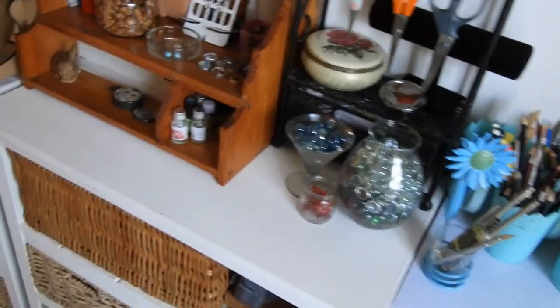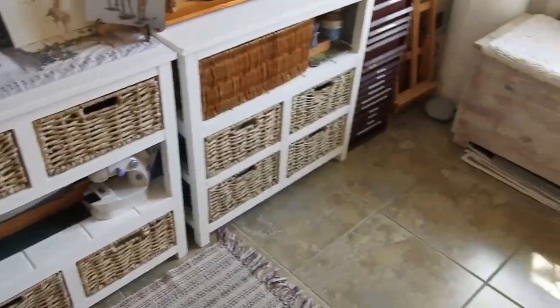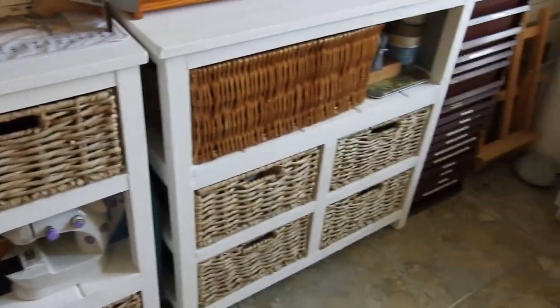If you watch the previous video you'll remember I had a rickety old wooden shelf that just stood on the floor — and now I have these beautiful shelves with baskets. They look so pretty. This is what I have now.